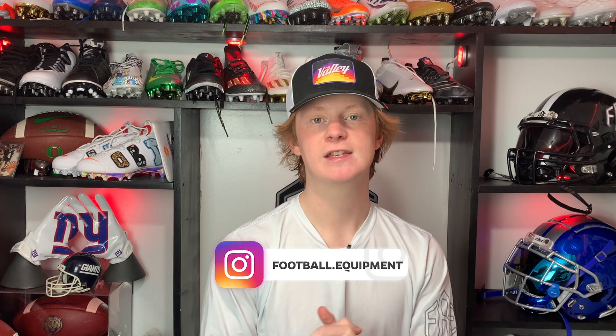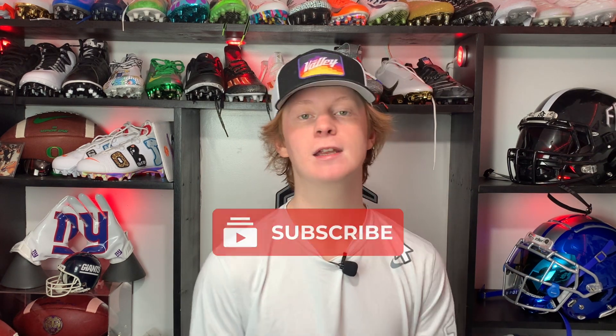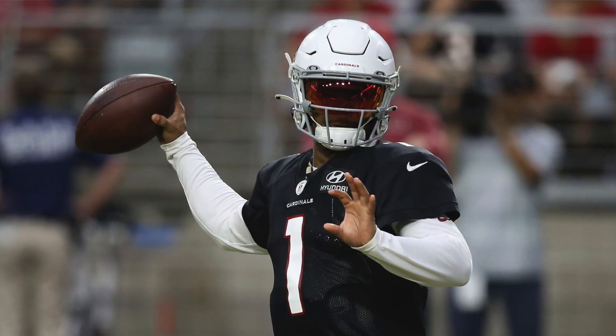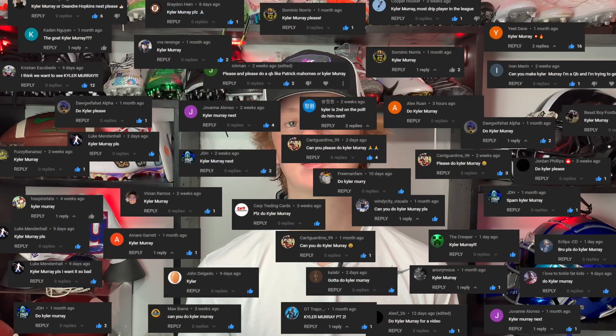What's up guys, my name is Devin, also known as FBE, and welcome back to another episode of Footballers. In today's video we're going to be continuing our 'What Players Wear on the Field' series, and today's player is going to be superstar Cardinals quarterback Kyler Murray. Not only is Kyler Murray one of the most exciting players to watch in the NFL, he also has some of the coolest gear. In my opinion he is the swaggiest quarterback in the NFL, and you guys have been blowing up the comments with Kyler Murray.